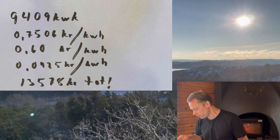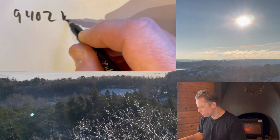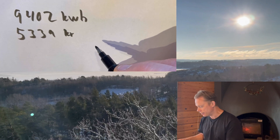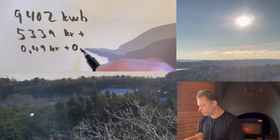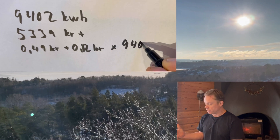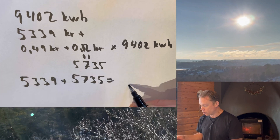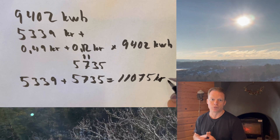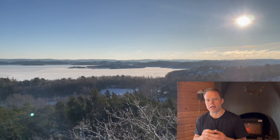On the cost side, I consumed 9,402 kilowatt hours at a price of 5,339 Swedish crowns. On top of that I pay energy tax and transfer fees, which add another 5,735 Swedish crowns, bringing my total electricity cost for 2023 to 11,075 Swedish crowns. There's also one more thing I've never calculated before.